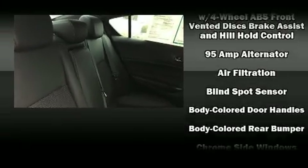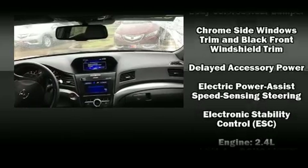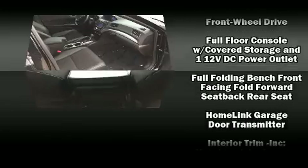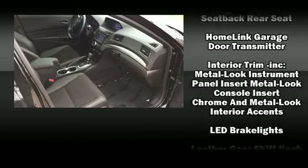Acura ensures the safety and security of its passengers with equipment such as dual front impact airbags, head curtain airbags, and four-wheel disc brakes with ABS. This car was designed with safety in mind, allowing you to drive with even greater assurance.